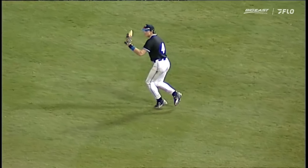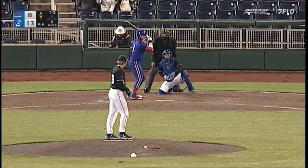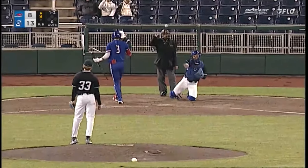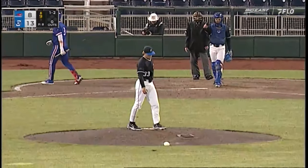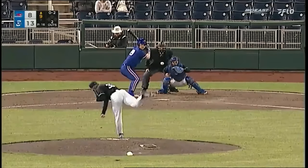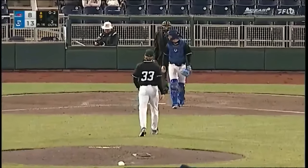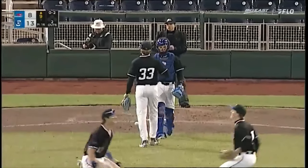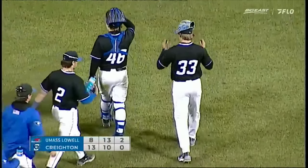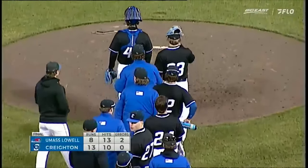Stretch time here at Charles Schwab Field. Be a little windier tonight than it was last night. Swung on and miss, as Martinez is down on four pitches. 0-2 to O'Leary. On the outside corner, strike three. Mason Cook got him looking, and the Jays finish this thing off and sweep the two-game midweek series with UMass Lowell. 13-8 winners.